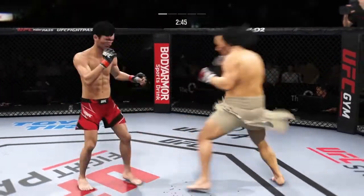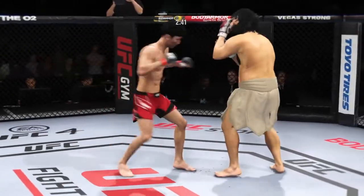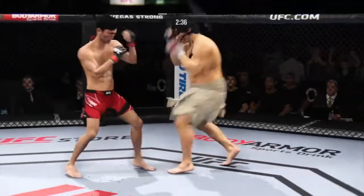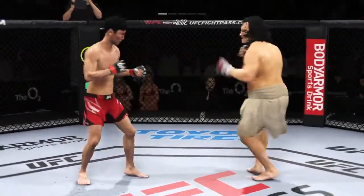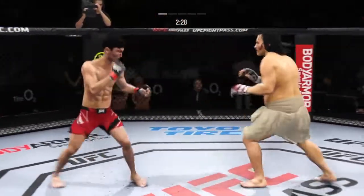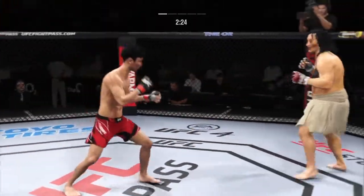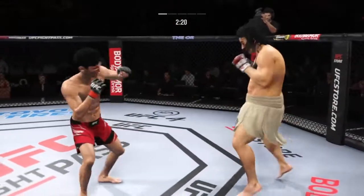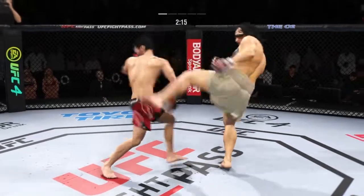Trying to double up on that jab. Mixes it up nicely in terms of staying heavy and also staying active. Big punch lands over the top. Punch to the body — no good, it's blocked. Look at the whip action that comes from him throwing that kick.